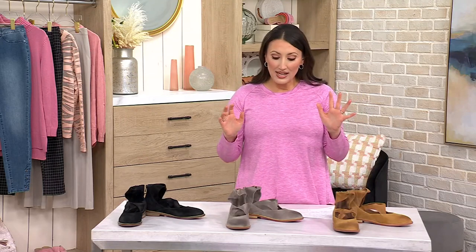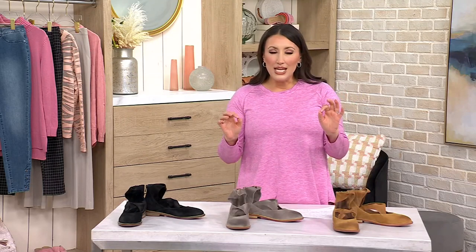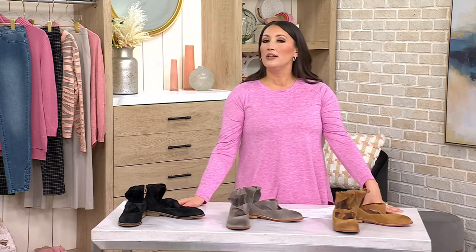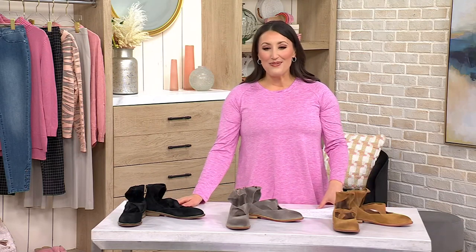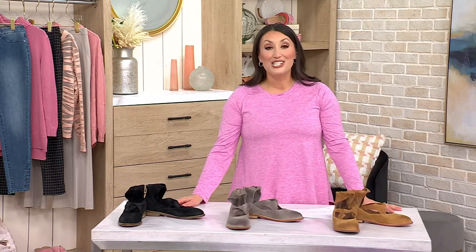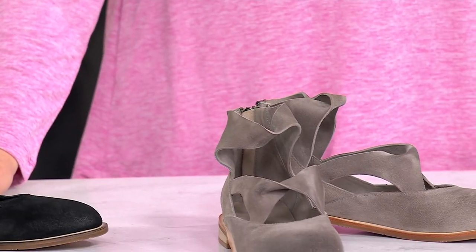We are bringing you what I think is one of the most unique and stylish shoes I've seen here at QVC. They're from Antelope. This is our suede back zip flat, called the Lallana. The QVC price is $169, five easy payments of $33.80, and shipping and handling is absolutely free.